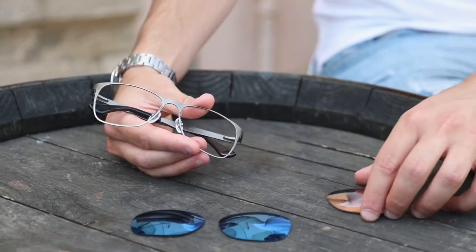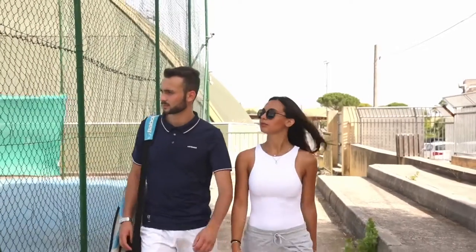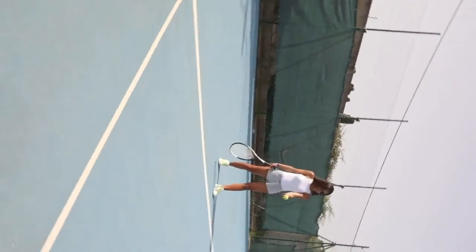With an improved changing mechanism that doesn't require any tools, we have made it both faster and easier to change lenses yourself. Use one pair of glasses for any situation by changing lenses on the go.